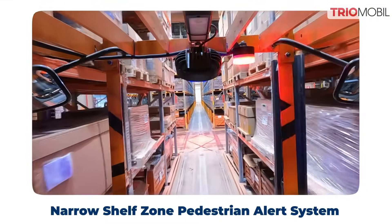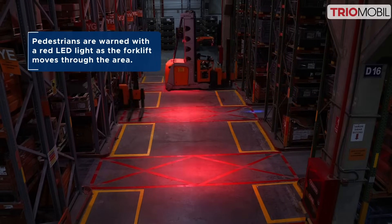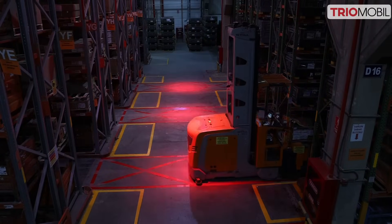In narrow shelf areas, a red LED light is automatically projected on the floor to prevent potential near-miss incidents as the forklift approaches aisle areas.